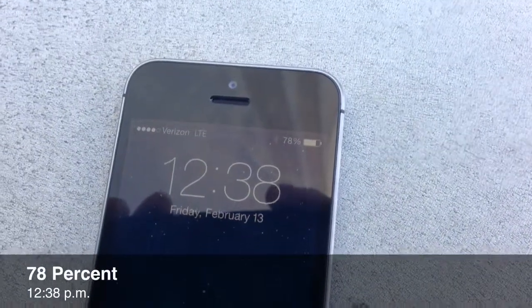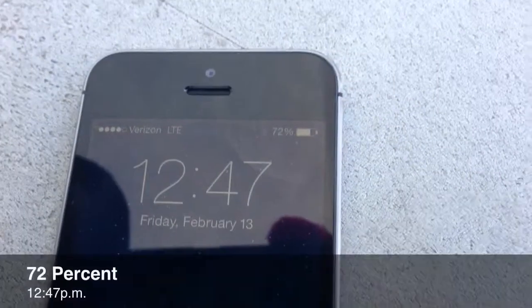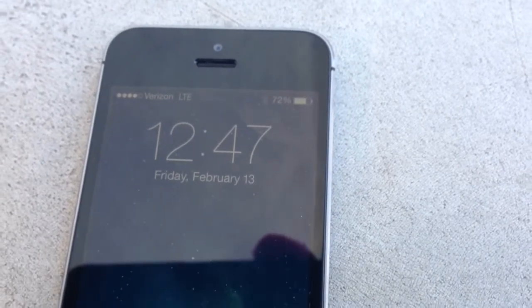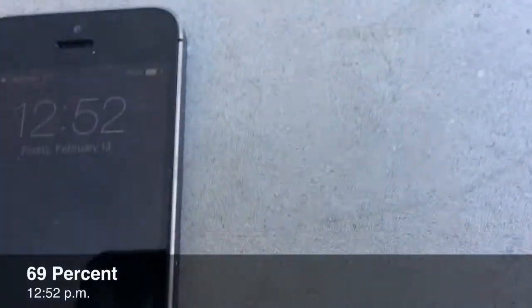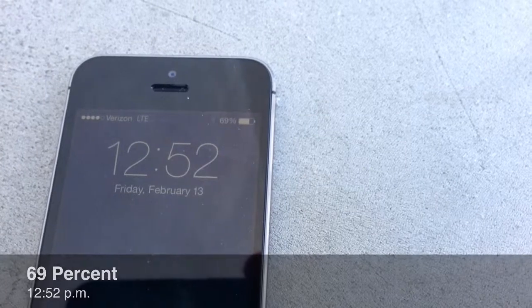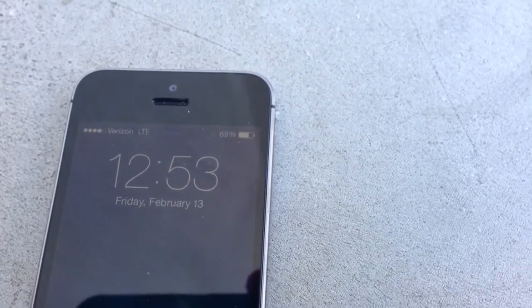I've got to say it's really cold. This phone is down to 69 percent, and at the same time my phone, which was at 99 percent, is now at 85.